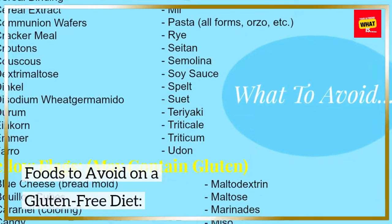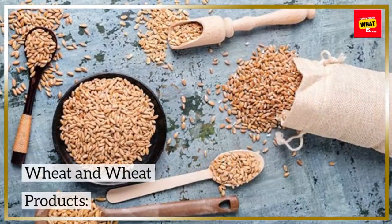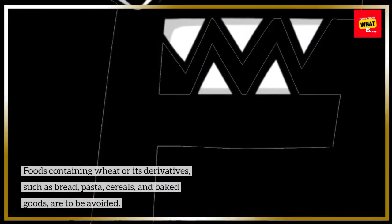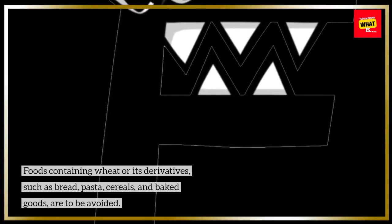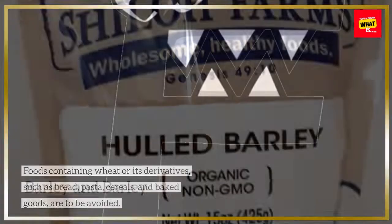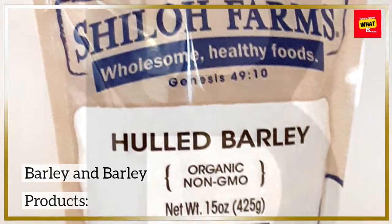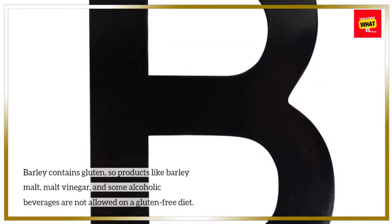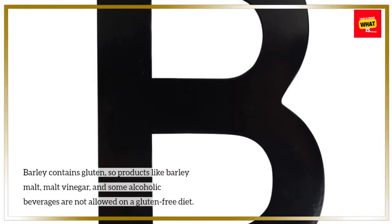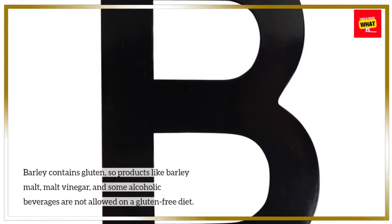Foods to avoid on a gluten-free diet. Wheat and wheat products: Foods containing wheat or its derivatives, such as bread, pasta, cereals, and baked goods, are to be avoided. Barley and barley products: Barley contains gluten, so products like barley malt, malt vinegar, and some alcoholic beverages are not allowed on a gluten-free diet.